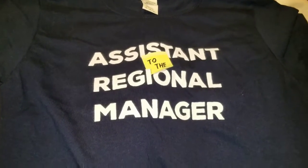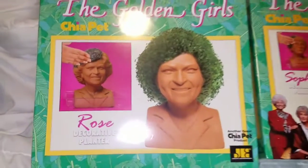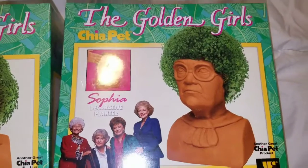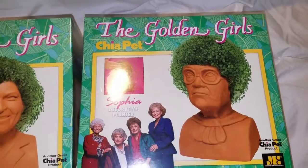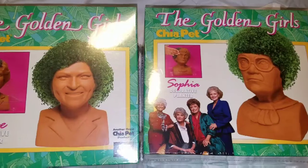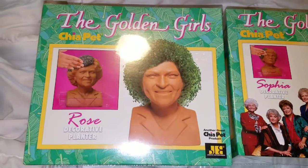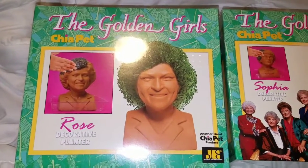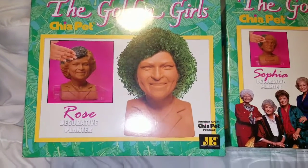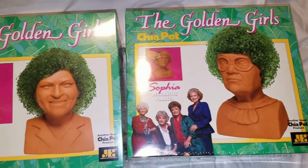Z got me these Golden Girls Chia Pets — a Rose and a Sophia — which I really love. Golden Girls is my favorite show ever of all time. My grandma used to have a Chia Pet when I was little, not a Golden Girls one, like a cat one I think. But anyways, these are so cute. I don't know where she got these from but I really love them.